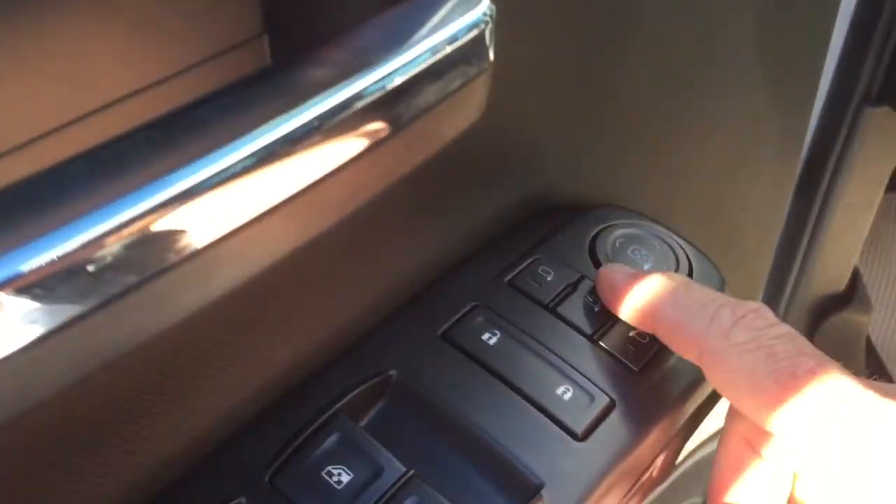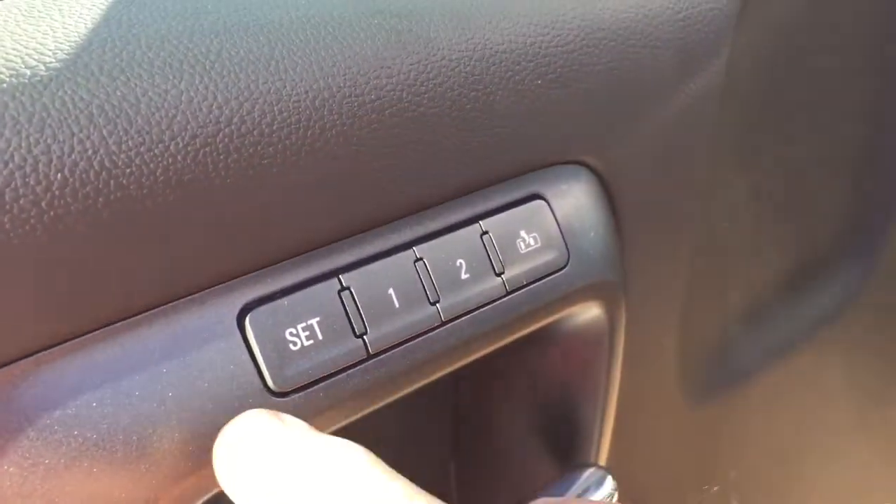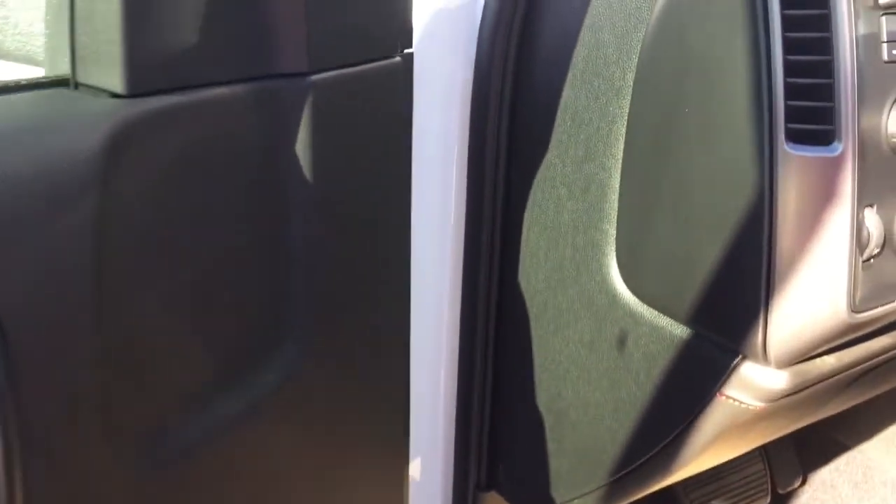Power folding mirrors with integrated turn signals built into there, and heated mirrors of course. You also have memory seat and memory mirror with two presets.